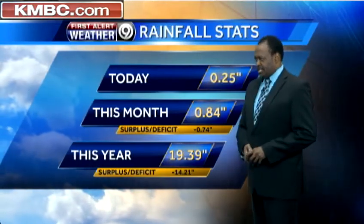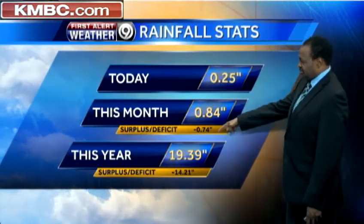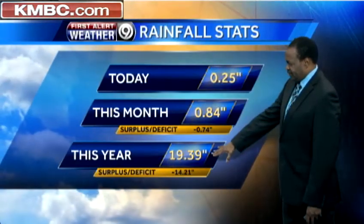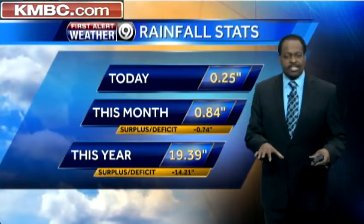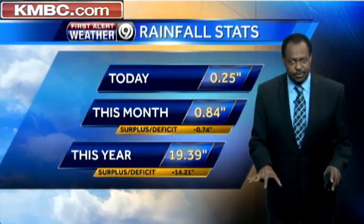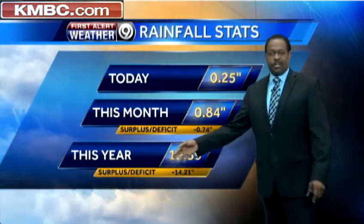84 hundredths thus far this month. Remember before this rain event, I think we only had one or two ticks at all. We're still down for the month and still down for the year by 14.2 inches, but we have made up some ground — and exactly what the ground needs: slow soaking rains going slow enough that it seeps in as opposed to running off.